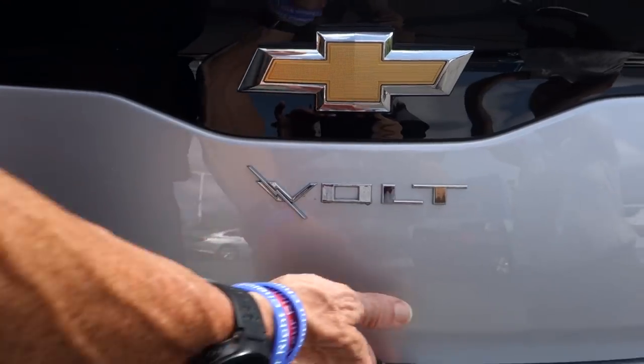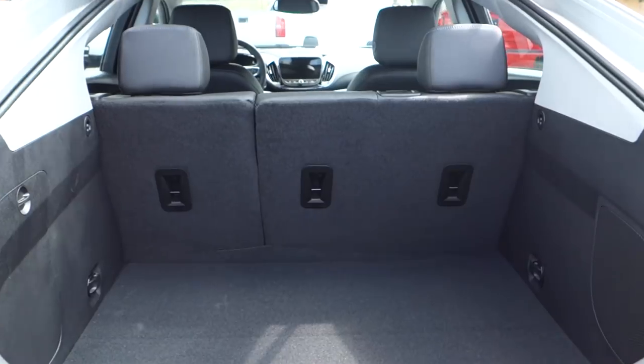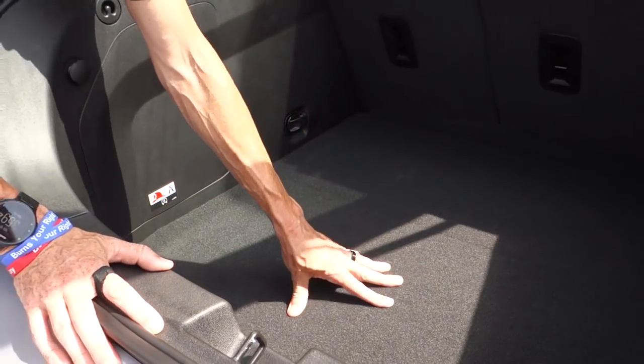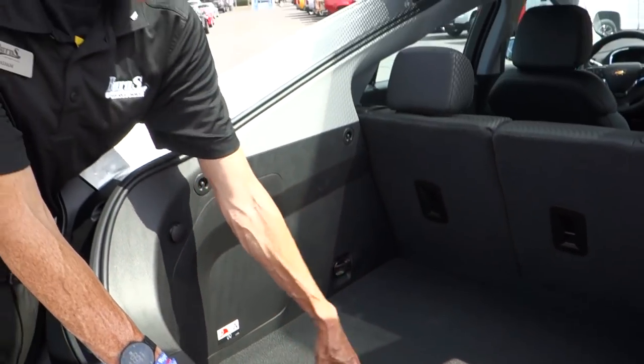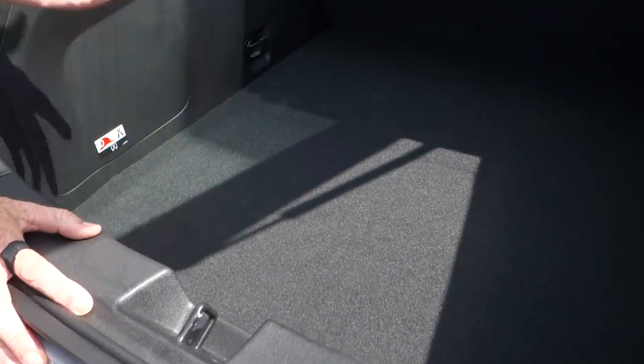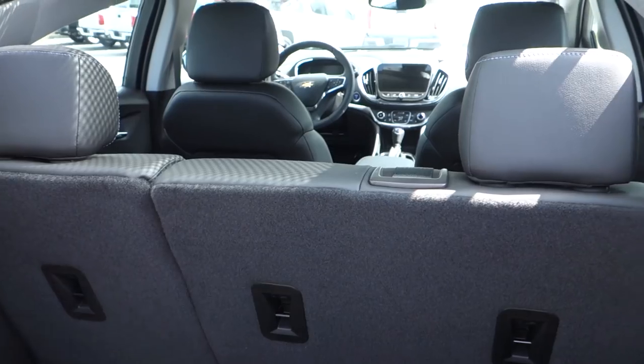Opening the trunk, you can see just how large the inside is. Because it's a hatchback you've got a lot of space underneath as well. I unfortunately don't have the electrical charge cord here to show you, but we may do a separate video on that. The seats also fold down.